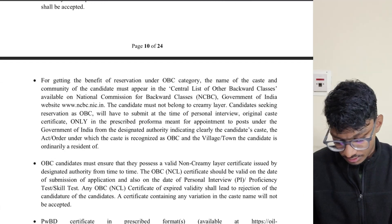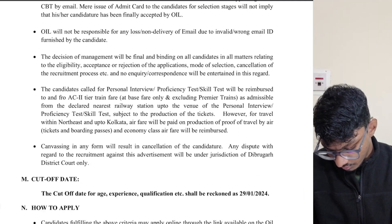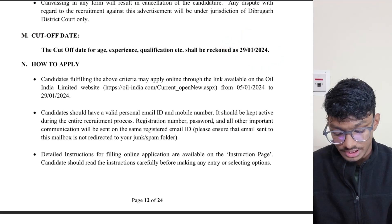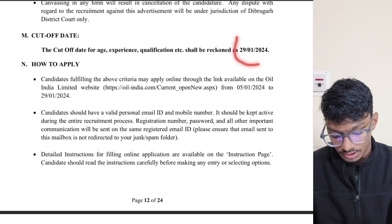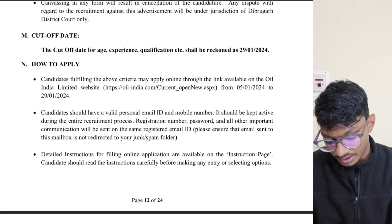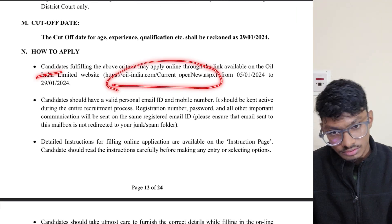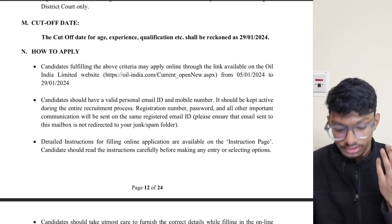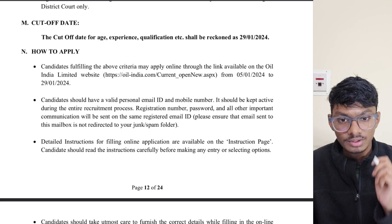Now for important dates: the last date of application is 29th January 2024, so apply immediately. Applications started from 5th January. I will provide the link to the official website in the description, and the detailed notification will also be shared in our Telegram group named PrepFusion.